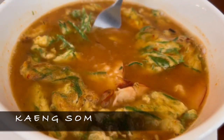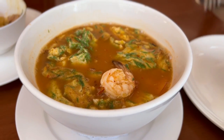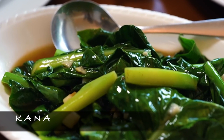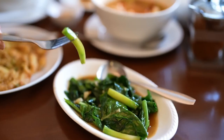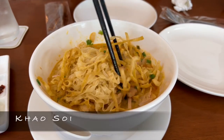Gaeng song — how flavorful it is! It has the right amount of sweetness and spiciness. This one is kana, a green vegetable. You have to try this best out. And the last one is khao suai — to die for.